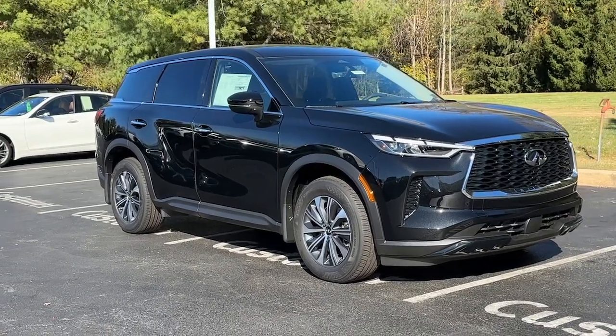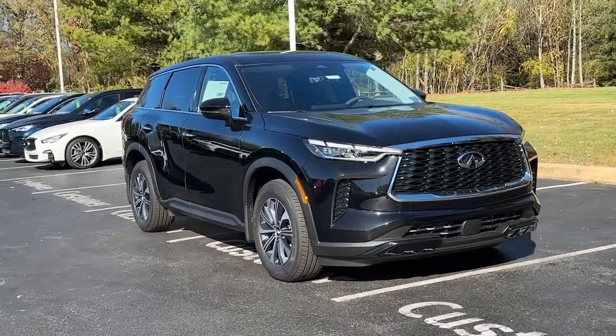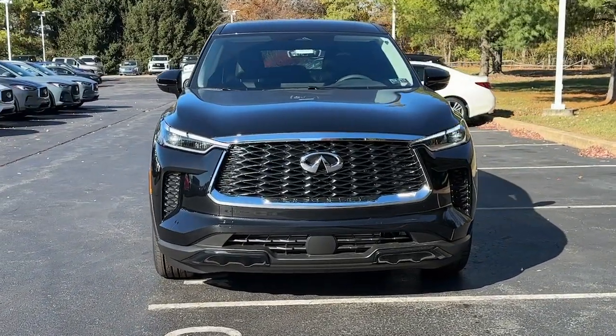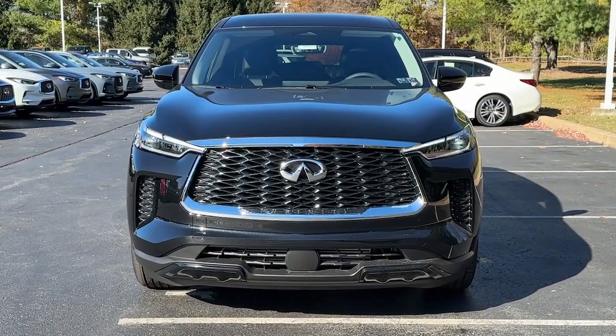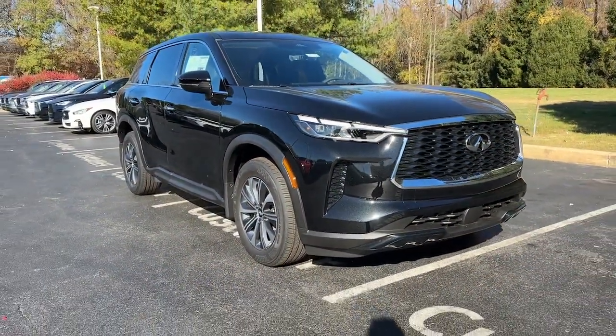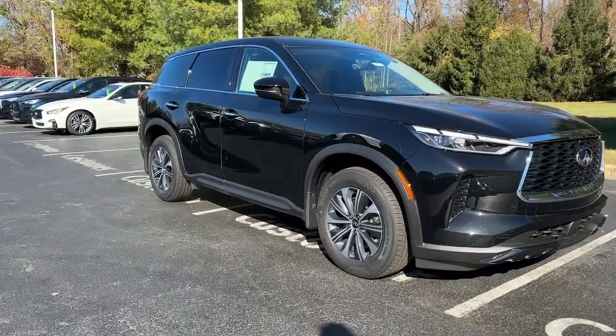Go home happy with the 2025 Infiniti QX60. Take a moment to view this family-friendly Infiniti QX60, the premium three-row luxury SUV that prioritizes comfort, safety, and performance so you can make the most of your time on the road.